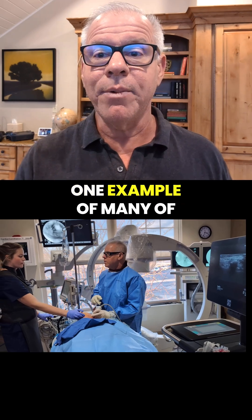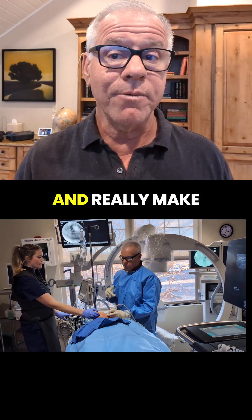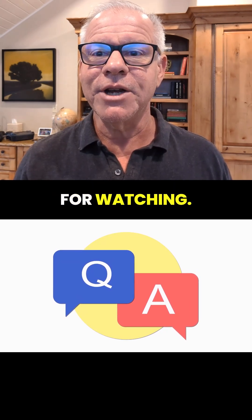This is just one example of many internal nerves that can impact and really make CCI patients miserable. Hopefully this answers that question — thanks so much for watching.